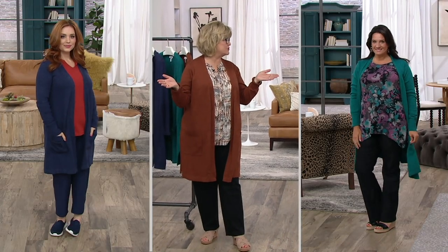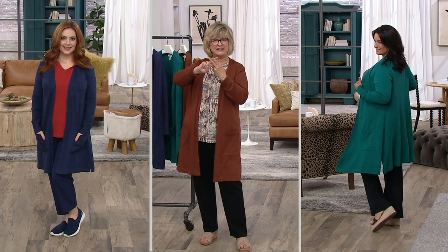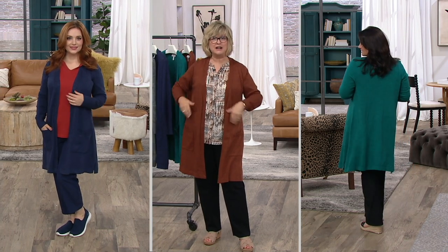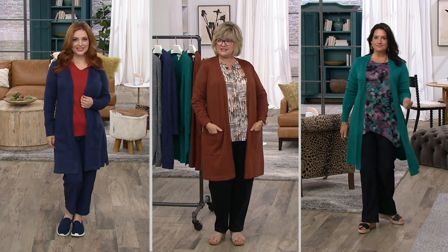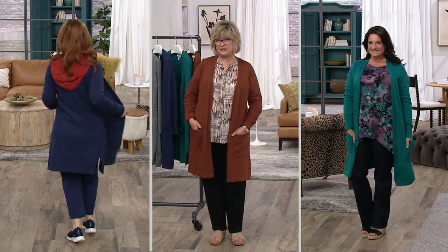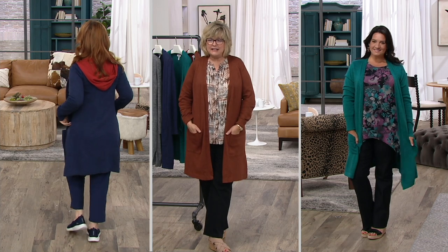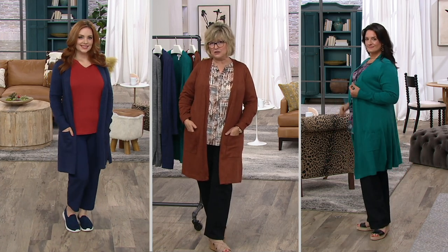You already missed the whole first hour of our show. It's a three-hour Garrel and Denim & Company show today, which means we're going to show you three times a great look at our Today's Special Value, which is what all three of us gals are wearing right now. This is the first time we've done a marled knit Today's Special Value from Denim & Company, and we've done it in that super popular long cardigan sweater silhouette that you love.